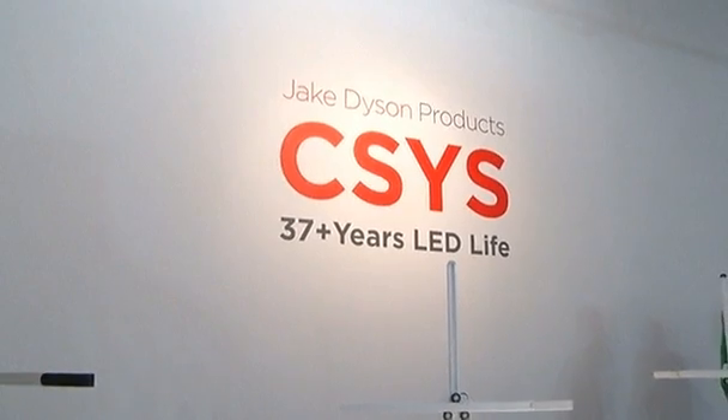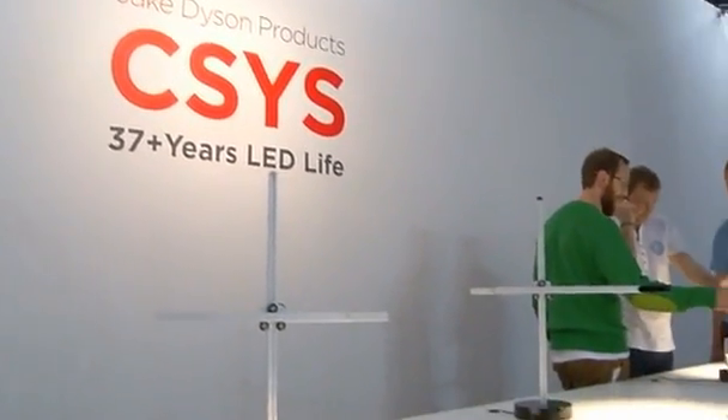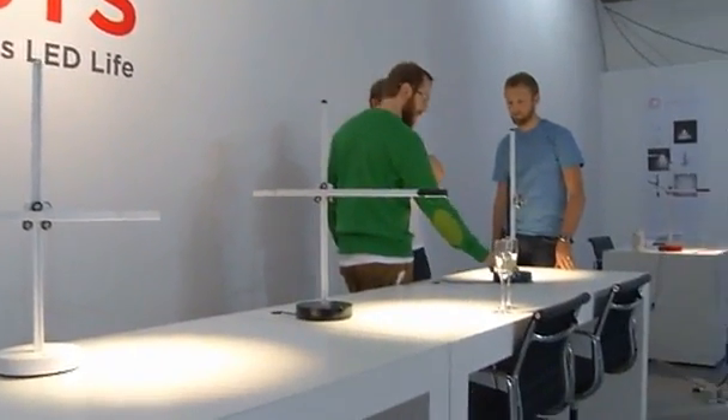It's the brainchild of Jake Dyson, son of James Dyson of cyclone vacuum cleaner fame, who says all LED lights should last a lifetime. "It does surprise me that a lot of effort's been put into the optics of LED products, and a lot of effort's been put into the electronic drivers, and unfortunately there hasn't been the same amount of impetus into the thermal management of the chips, which happens to be the most critical thing about LEDs."